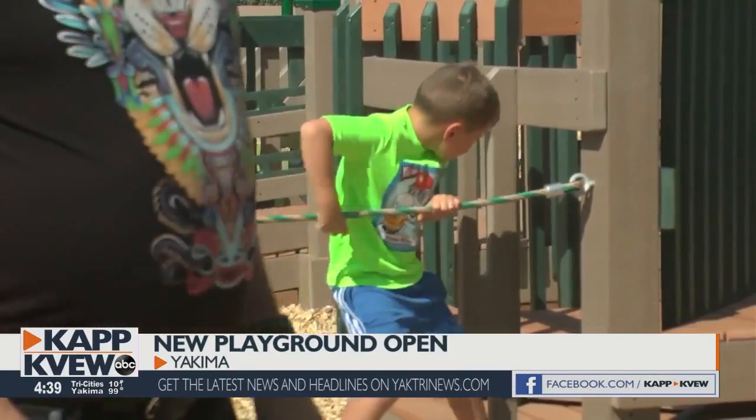In Yakima, Emily Goodell, KAPP-KVEW, local news. And if you'd like to visit, the rotary playground is located off the Yakima Greenway at Sunrise Rotary Park along the Yakima River.